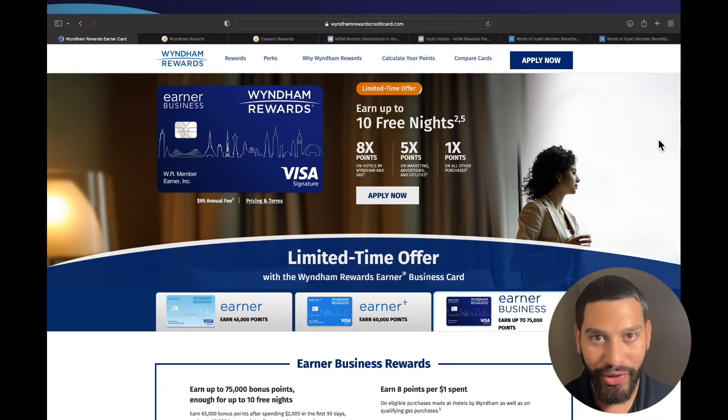Welcome back to another video. Today we are going to be talking about the Wyndham Rewards Earner Business credit card and how this one business credit card can grant you Explorist status with Hyatt. This business credit card isn't only catered to those wanting to stay in Wyndham properties — it can grant you top tier status with other hotel chains across the world.